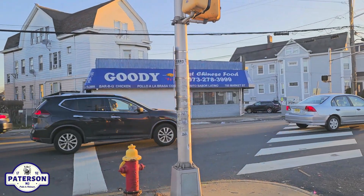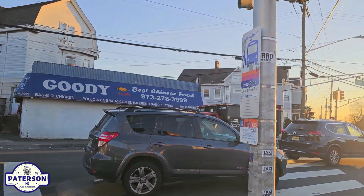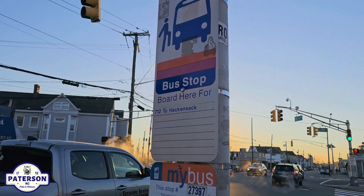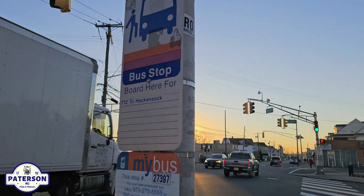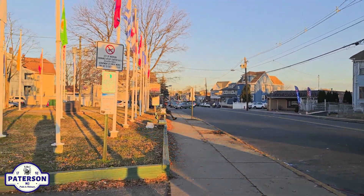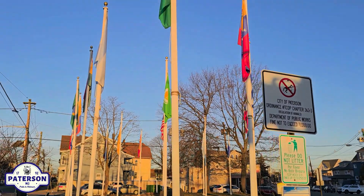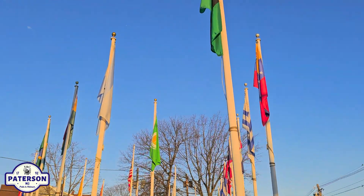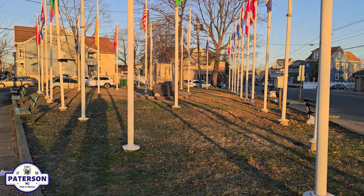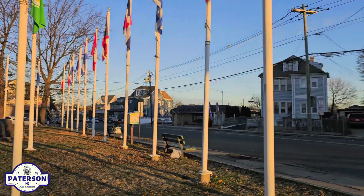You have the Goody Best Chinese Food — 973-278-3999. Put your Fred Scriber sunglasses on so you can see this. 712 to Hackensack. Let's bring you around. You've got the different flags. I'm going to give you a quick walk around on Market.